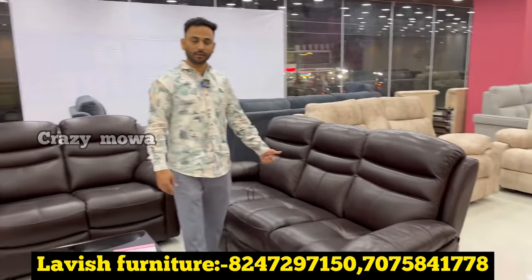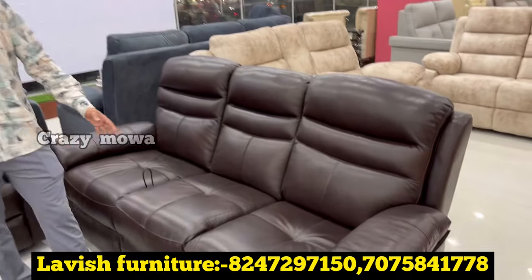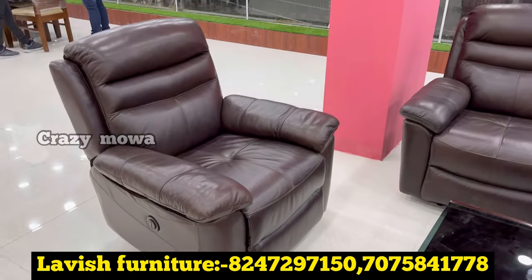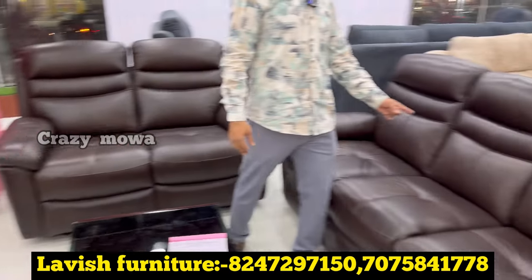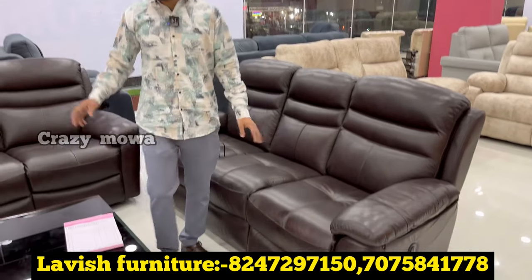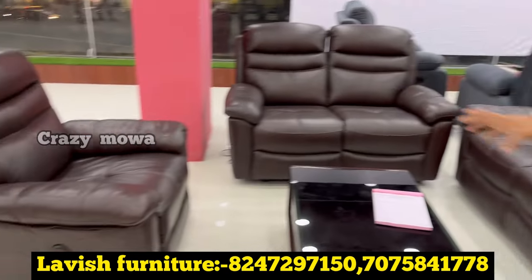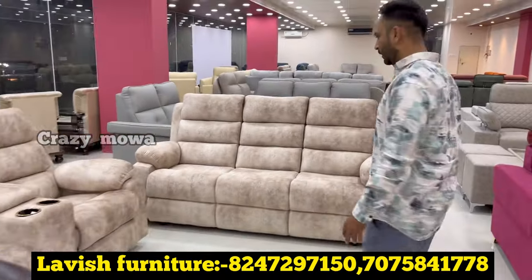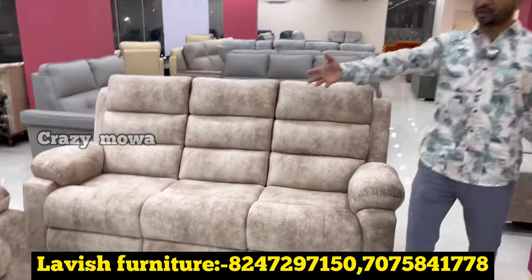The most important sofa is very nice. Three-seater, two-seater, one chair. The most important recliner is motorized with pure leather. Only center and middle recliner. Side configuration available for three-seater, two-seater, and one chair. With price, it is 3 plus 2 recliner home theater models.